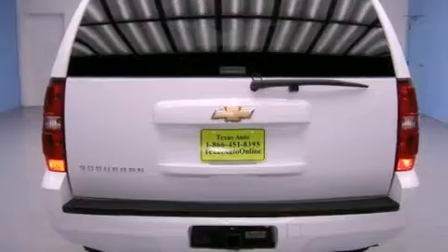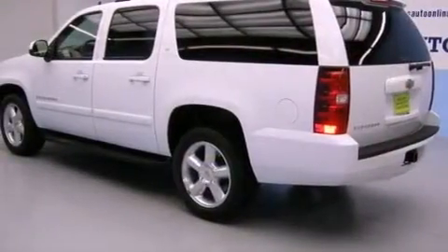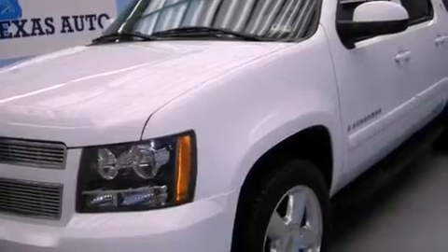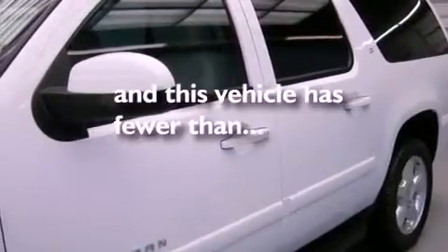Features include a low-tire pressure indicator, heater vents for rear-seated passengers, cruise control, active fuel management, trailer wiring, an illuminated passenger side vanity mirror, tinted glass, side curtain airbags, a keyless entry system, and this vehicle has fewer than 52,000 miles on the odometer.